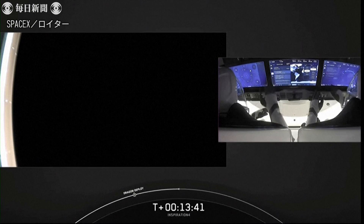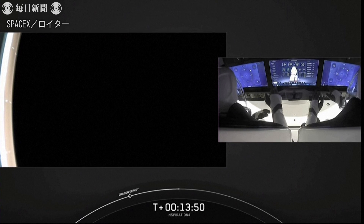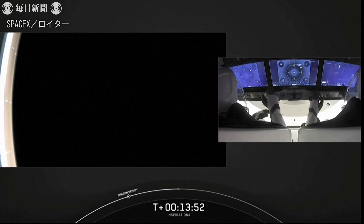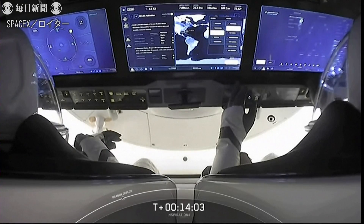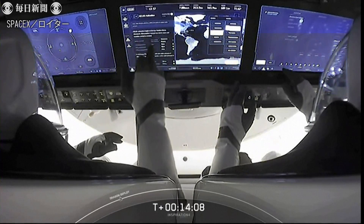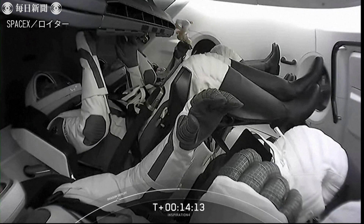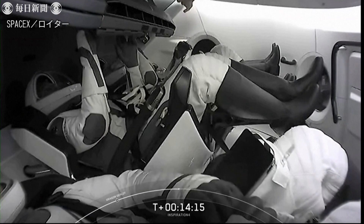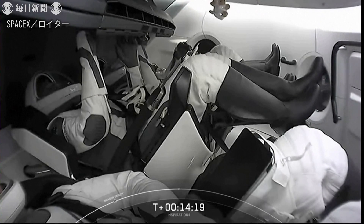And there's that first view we have over the shoulders of Commander Jared Isaacman and Pilot Sian Proctor. Sian Proctor is on the right-hand side, and Jared is on the left-hand side. This is the touchscreen system onboard Dragon that they can interact with while on orbit. We can see the zero-G indicator floating around — and it looks like it is a little golden retriever.